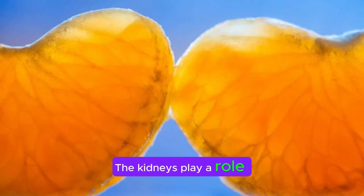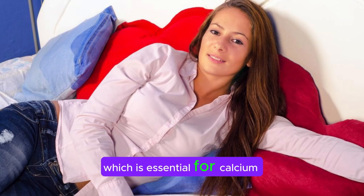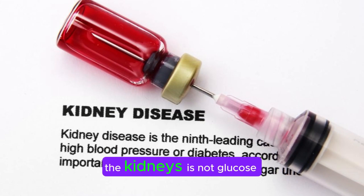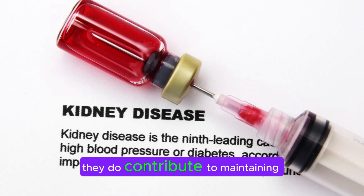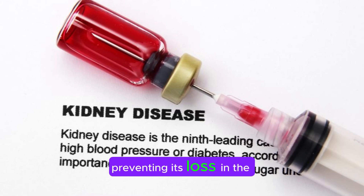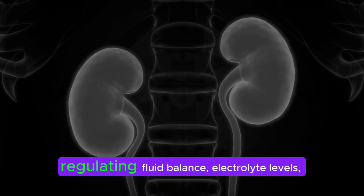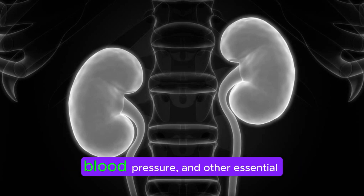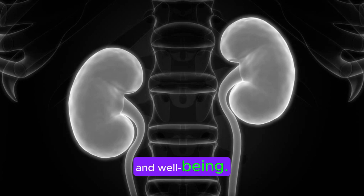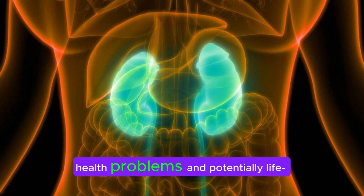The kidneys play a role in the activation of vitamin D, converting it into its active form calcitriol, which is essential for calcium absorption in the intestines and bone health. While the primary role of the kidneys is not glucose regulation, they do contribute to maintaining stable blood glucose levels by reabsorbing glucose as needed and preventing its loss in the urine. Overall, the kidneys are crucial for maintaining homeostasis within the body, regulating fluid balance, electrolyte levels, blood pressure, and other essential functions necessary for overall health and well-being. Dysfunction or damage to the kidneys can lead to various health problems and potentially life-threatening complications.